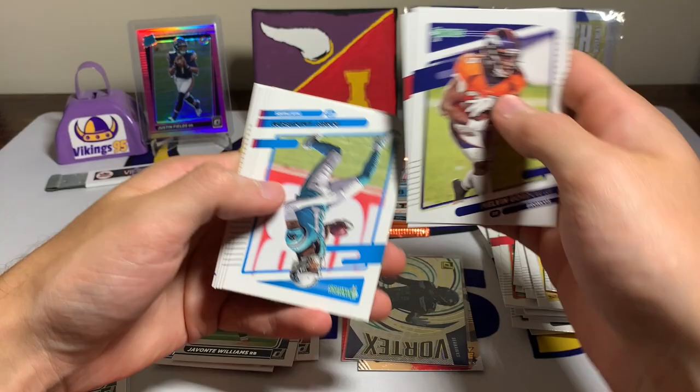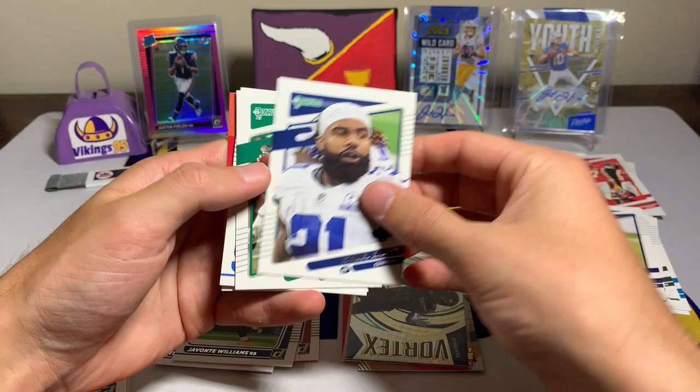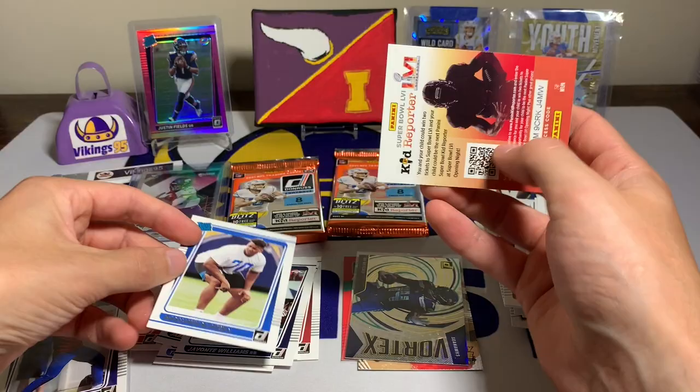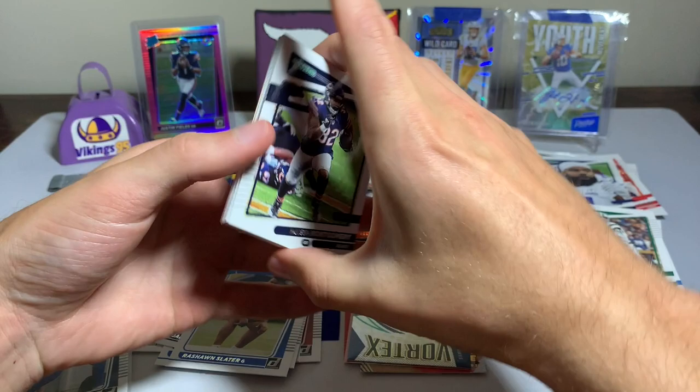Pack nine: Melvin Gordon, Joe Montana, Robbie Anderson, Leonard Floyd, Russell Gage, some backwards cards, an Ezekiel Elliott photo variation, Joe Namath, and a Rashawn Slater rated rookie and kid reporter. Two packs to go — come on Downtown, can it happen?